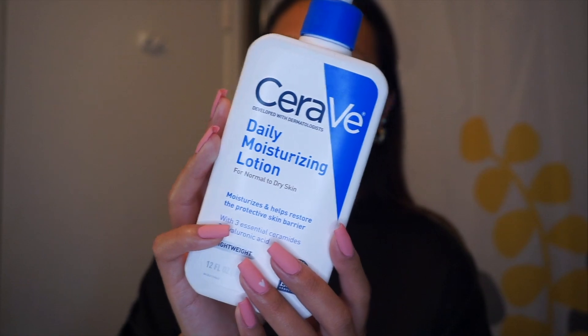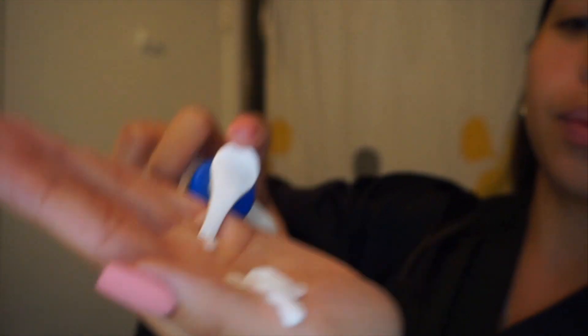I just rinsed off my cleansing balm with warm water. I'll let you know I have dehydrated skin — my esthetician told me that. I know there's a difference between dry and dehydrated skin, but all I know is I really need to extra moisturize my face. To wash my face, I use the CeraVe hydrating cream-to-foam cleanser, which is also helpful with removing makeup. I rinse my face with warm water first.